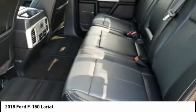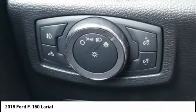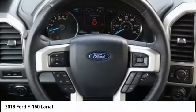Roll stability control, daytime running lights, fog lights, power brakes. Drive away with a great deal on this vehicle. Call or stop in today.